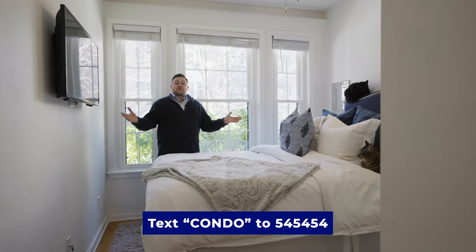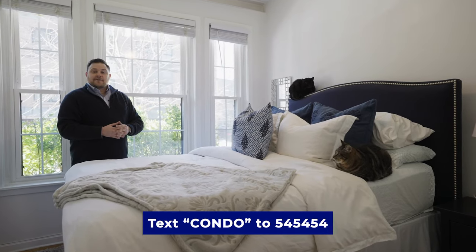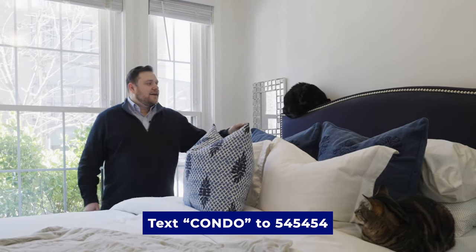Here's the master bedroom — plenty of sunlight. And we've got our two little cat friends, Whiskers and Padiddle. I'm not going to mess with him — he looks a little... whatever.